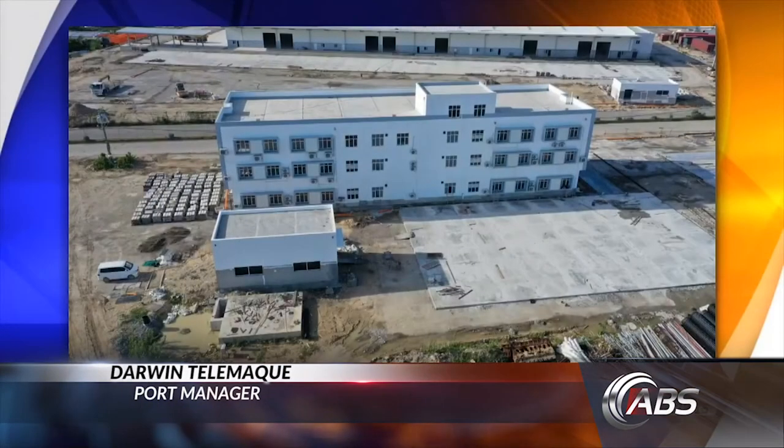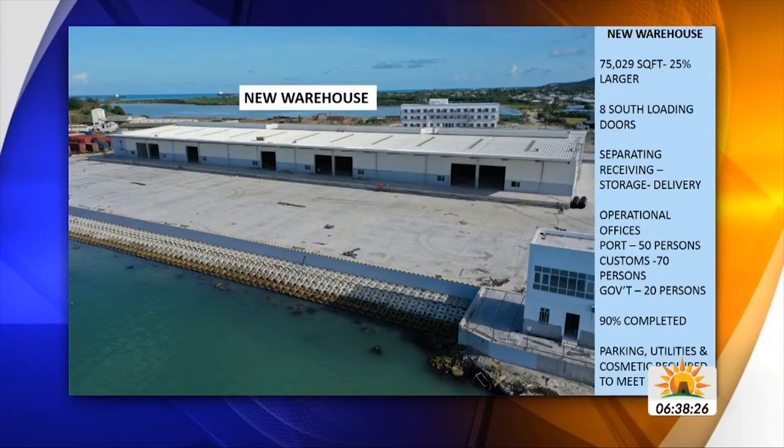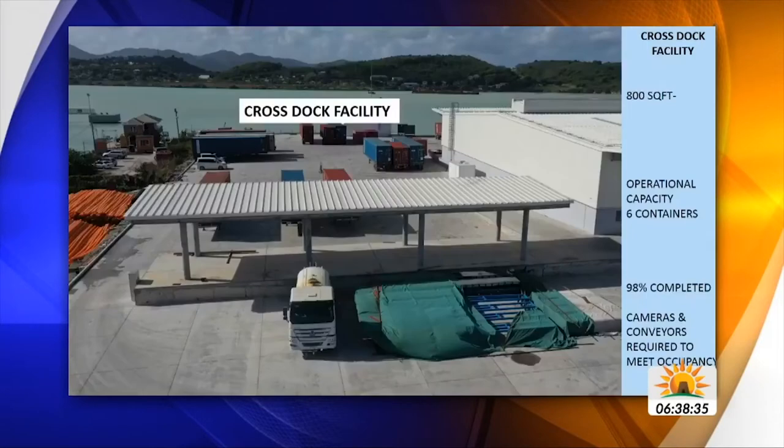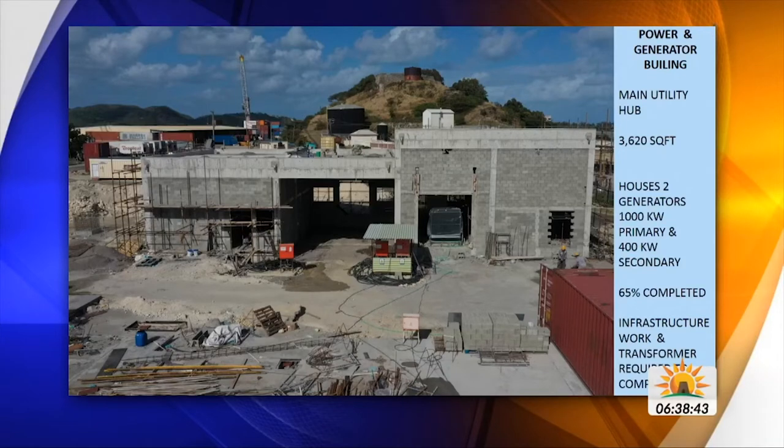We have had the administrative building almost completed. The new warehouse is almost completed. Our container yard over at an area close to the Coast Guard — we call that area A4, A5 in the design plans — that's almost ready for utilization. As a matter of fact, we'll be using that soon. On your screen you'll see the admin building, and that's one of our new treatment plants. This is the warehouse. So folks can see there's been a lot.